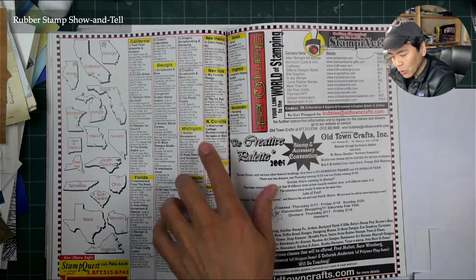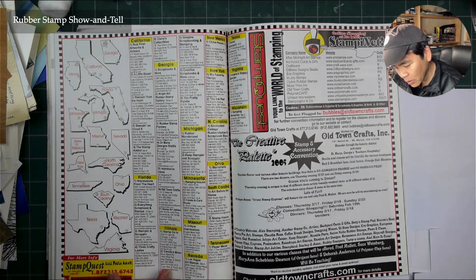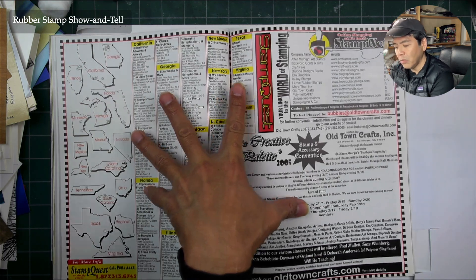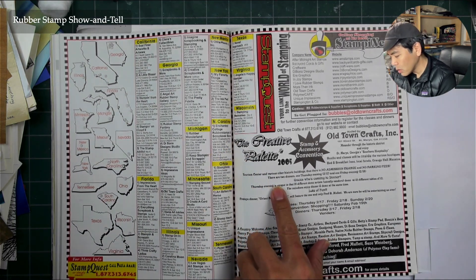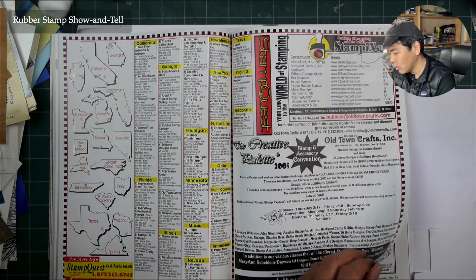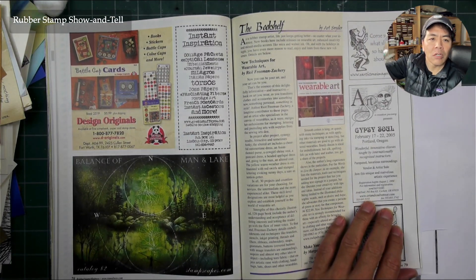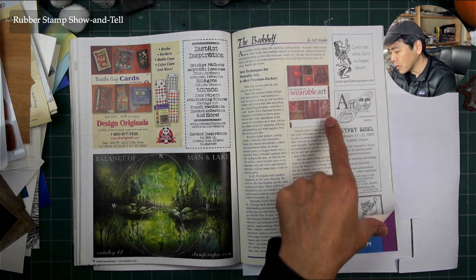All kinds of different stores listed here — and then Stampscapes Quest for more info. Here's my Stampscapes ad right there with the Lakeside Cove large design — I was playing around with things like compasses at the time. Wearable art — people doing stamped jewelry and things like that, or stamping on clothes. That book right there — you used to be able to go into Barnes & Noble or Borders and find a big section of rubber stamping books.